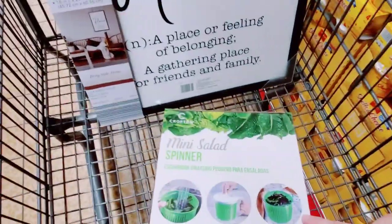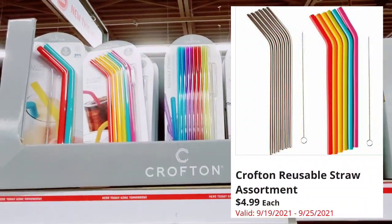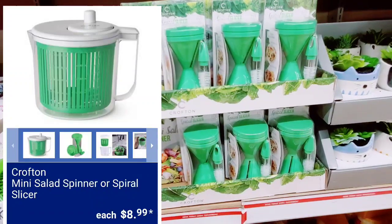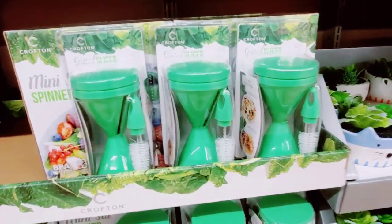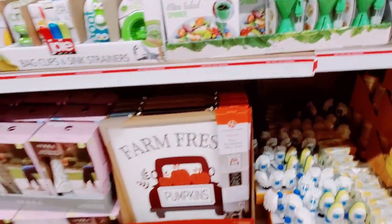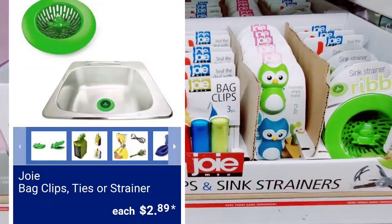And that salad spinner — the mini ones I'm going to show you guys in one second. Here's the reusable straws. Somebody else already bought a mini salad spinner too. And then they have the spiral slicers. These are super cute — bag clips and sink strainers.